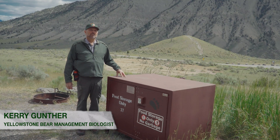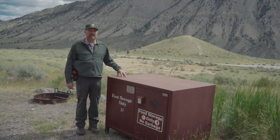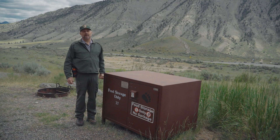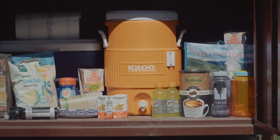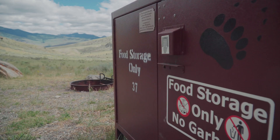Bear boxes are bear-proof food storage containers that we supply in our campsites in our roadside campgrounds. The types of items we want visitors to put in bear boxes are basically all their food, flavored beverages, and any real smellables like toothpaste and other cosmetics — all should go into the bear box to make it completely unavailable to bears.